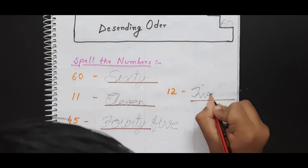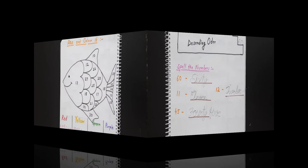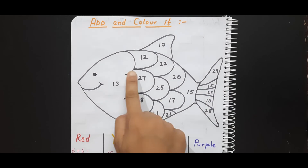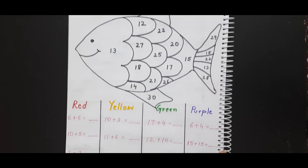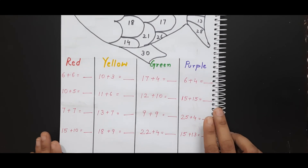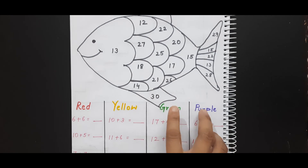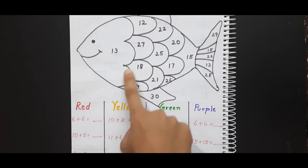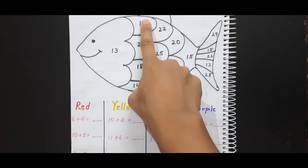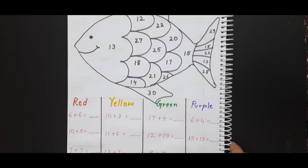Now this is the next worksheet. Here it is written 'Add and color it.' I have drawn a fish with numbers on it and some addition sums. The kid needs to do the addition, and whatever the answer is, they search for it on the fish. For example, six plus six is twelve, so for the number twelve on the fish they color it red according to the given color code. They solve all the sums and fill the fish picture with different colors.